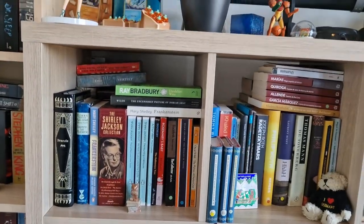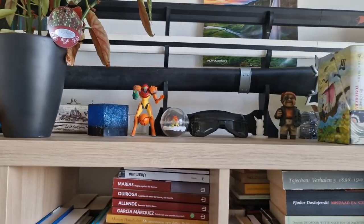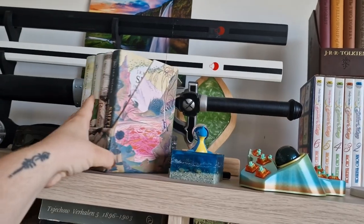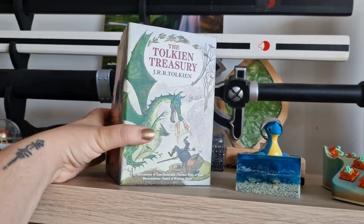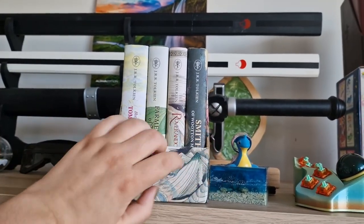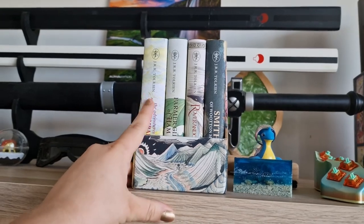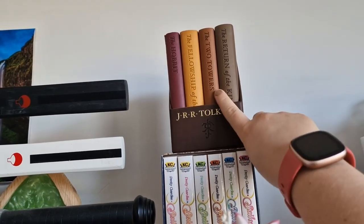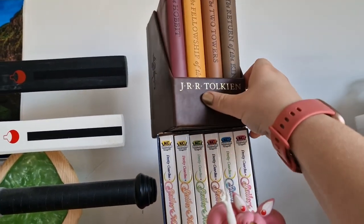Moving on to the main bookshelf — on top I have all kinds of small figurines and a plant; not all figurines are mine, some are my husband's. I have a couple of book collections here: a few novellas by Tolkien in a very beautiful edition called the Tolkien Treasury, containing some of his stories including Tom Bombadil. I still have to read this one — I gave it as a present to my husband but I'd like to read it myself. Then I have another edition containing The Hobbit and the Lord of the Rings trilogy. I find this collection very beautiful but I don't read from it because I want to keep it nice.